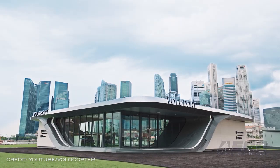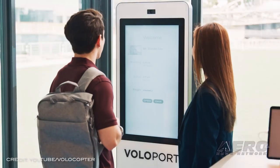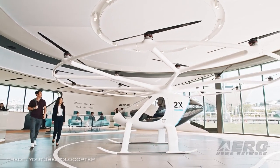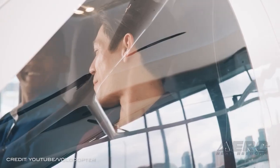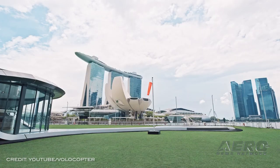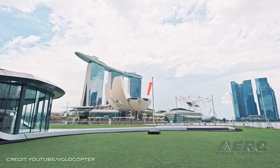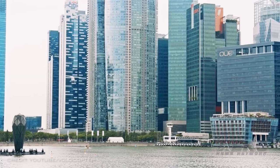Volocopter announced the signing of their Series D funding round, raising €200 million in additional capital. Cumulatively, Volocopter has raised €322 million. The funding will be used to bring the Volocity, the battery-powered air taxi for cities, to certification and by accelerating the launch of its first commercial routes. Volocopter's future services range from electric autonomous air taxis flying passengers directly and safely to their destinations, to transporting goods with the company's Volodrone.